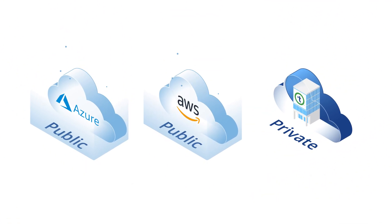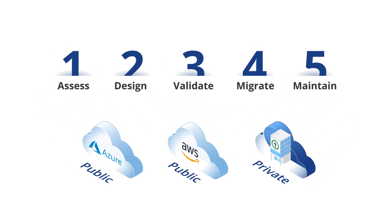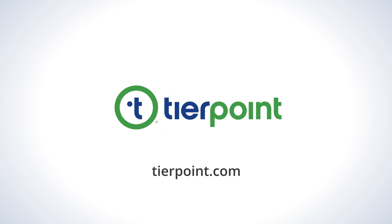Whether you choose a public, private, or hybrid model, move forward confidently with our five-step process. Visit our website to learn more.